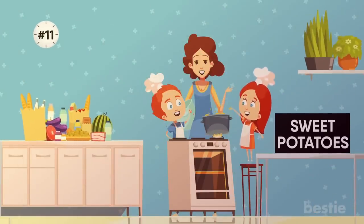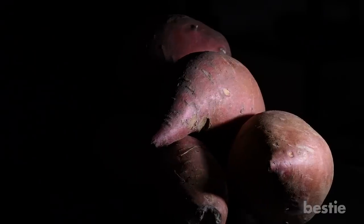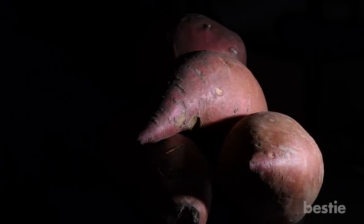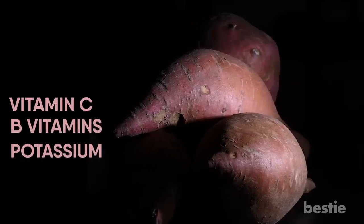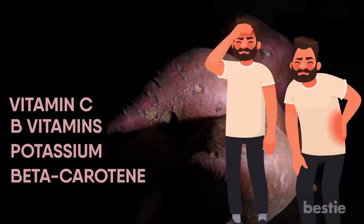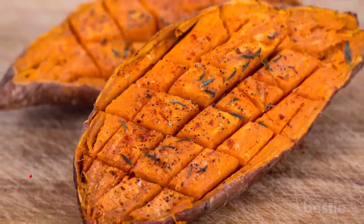11. Sweet Potatoes. This healthy food staple is popular for a reason — they are as delicious as they are nutritious. Sweet potatoes come naturally loaded with vitamin C, B vitamins, potassium, and beta-carotene. They're also known to help reduce stress and relieve inflammation. You can make delicious baked potatoes which are healthy and low in calories.